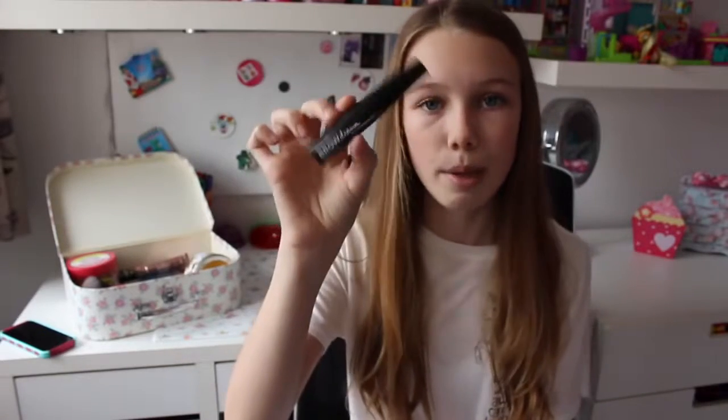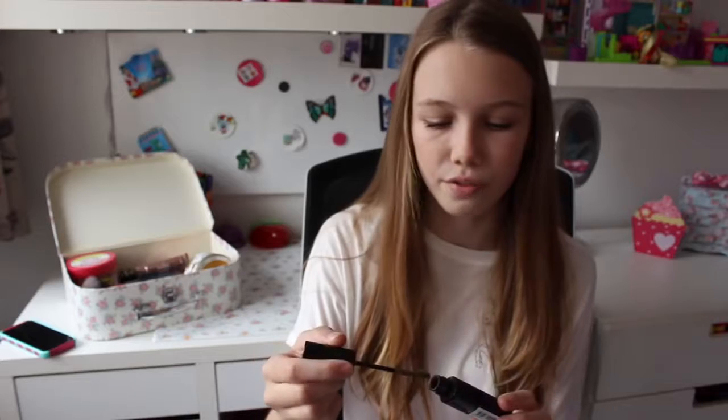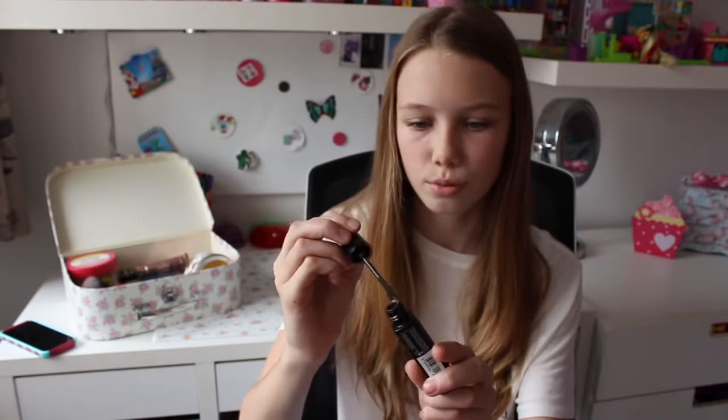The next makeup product is the Maybelline Brow Drama, and this is what I use for my eyebrows. A lot of you have been asking what I do for my eyebrows — I don't actually fill them in that often. If I'm going out somewhere I will, but most of the time I don't. It's in the shade dark blonde which is the exact shade of my eyebrows. My eyebrows are quite thick — I've never plucked them — but I use this just to make them look a bit fuller and fill in any little gaps. It's super cheap and easy to use.